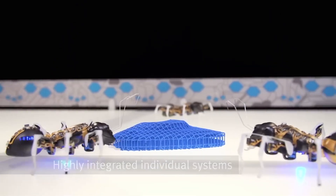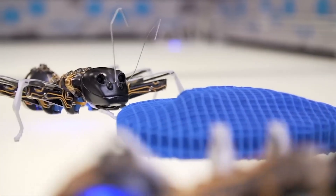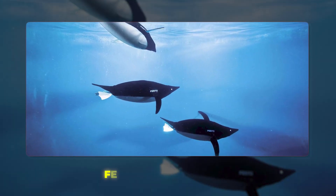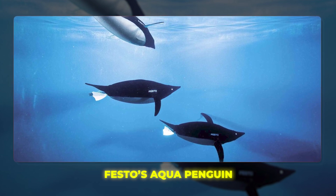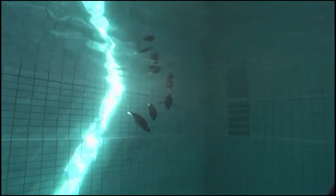Just like with real ants, the collective behaviors that emerge from the interactions of many individual Bionic Ants are what make them capable of complex tasks. Additionally, comes Festo's Aqua Penguin, which is an adorable swimming robot inspired by the aquatic abilities of real penguins. This robot looks astonishingly like a real penguin, as it propels through the water using articulated flippers.